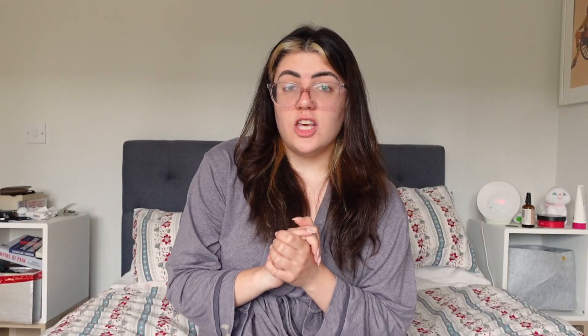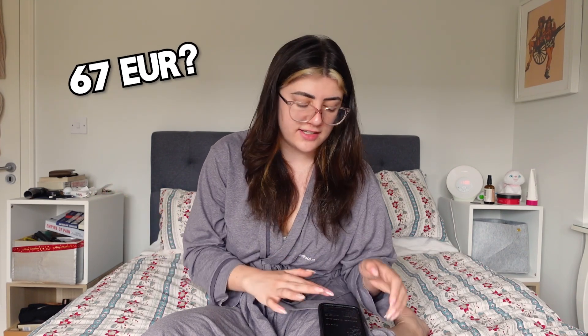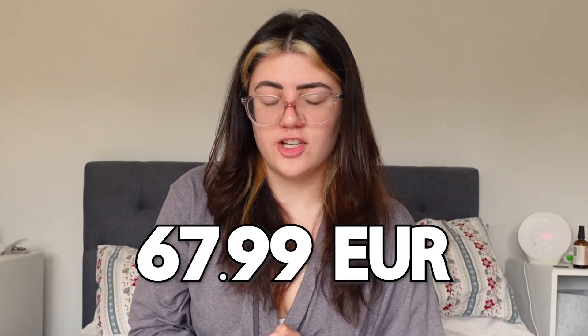The piece that I got is the York bamboo tank in the color natural, so it's like an off-white. It cost me 59 great British pounds, which roughly — depending on when you watch this but as of right now — is about 67.99 euro. Not cheap. Definitely the more expensive of the two, but I'm going to be honest, I think that reflects in the item itself.